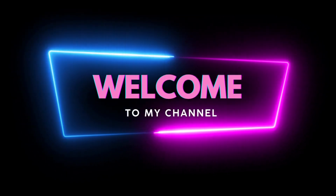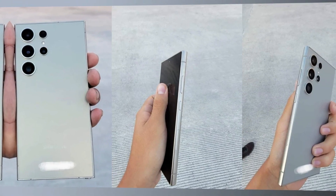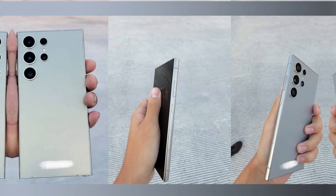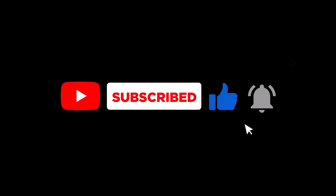Welcome back to our channel! Today we're diving into the latest rumors about the Galaxy S24 Ultra and its amazing camera upgrades. If you're excited about cutting-edge smartphone photography, make sure to hit that subscribe button and ring the bell for more updates.